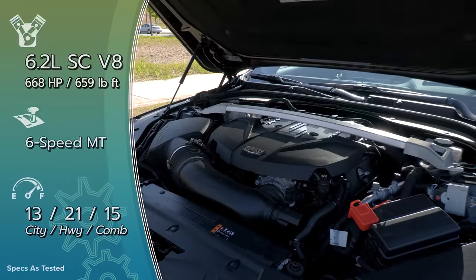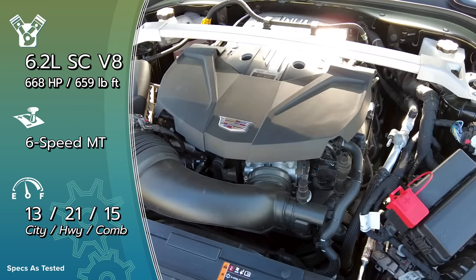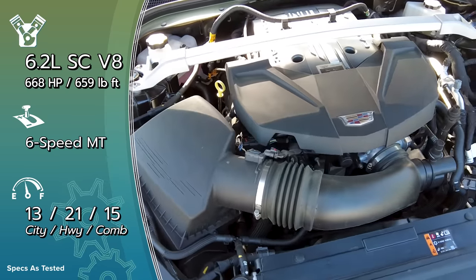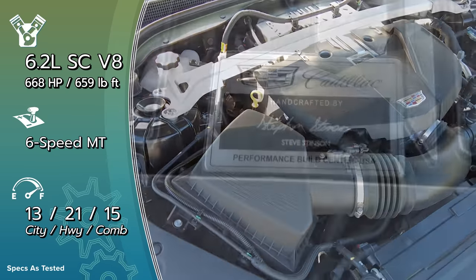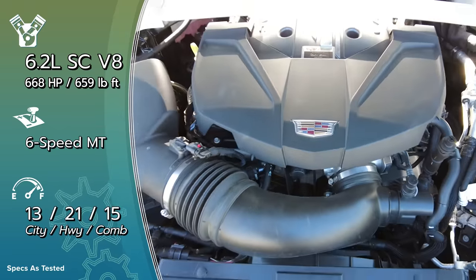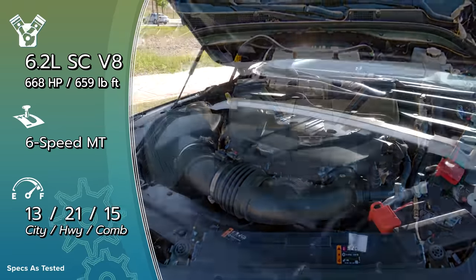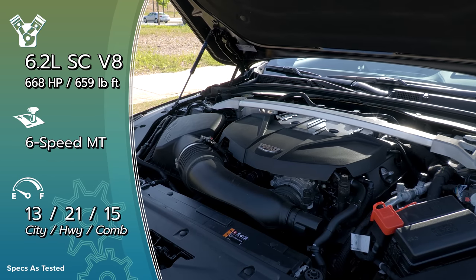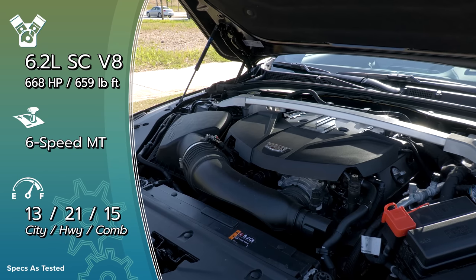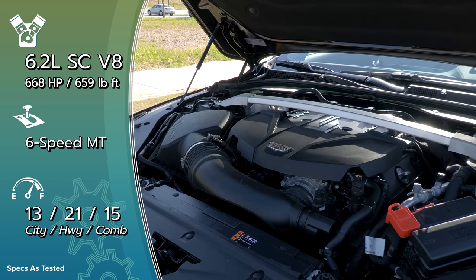Powering the CT5V Blackwing is not the twin-turbo V8 found in the short-lived CT6V. Instead, we have a carryover but updated version of the supercharged V8 from the old CTS-V — 668 horsepower and 659 pound-feet of torque, an increase of 28 and 29 respectively. $3,175 will get you a 10-speed automatic, but this six-speed manual is an exceptional fit for spirited drivers. The best drivers should squeeze out a 3.6-second zero-to-60, while the automatic does it in 3.4 seconds. We also have Cadillac's magnetic ride control and adaptive dampers.